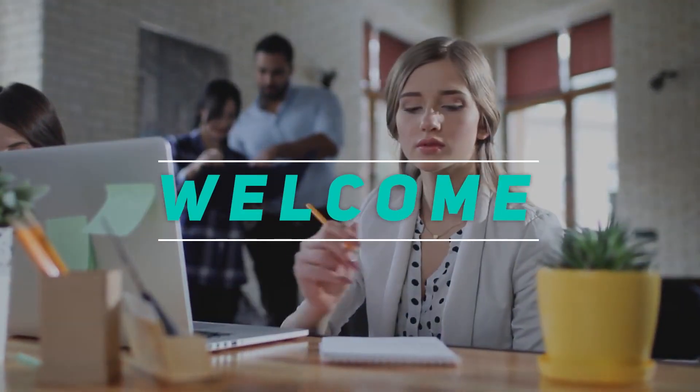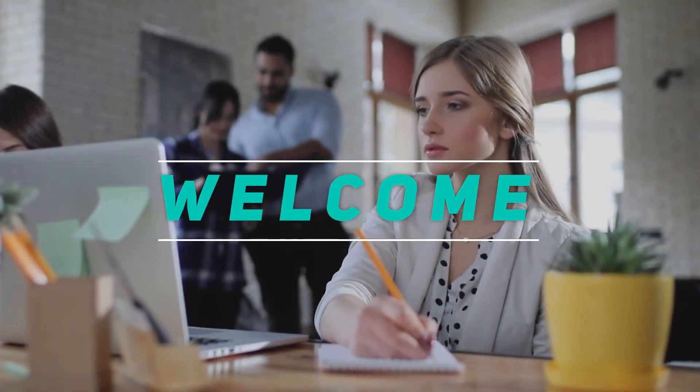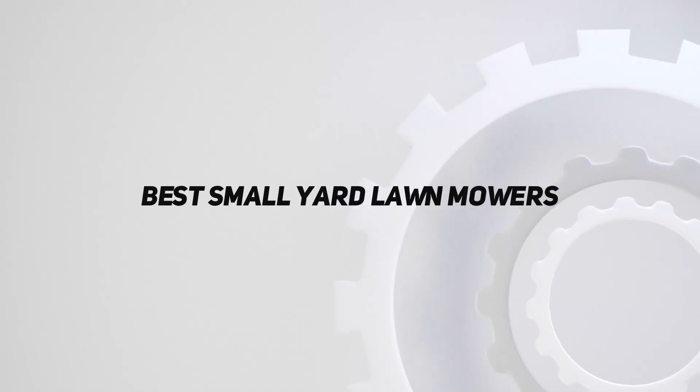Hey, welcome back to my channel. In this video, I'm going to talk about the Top 5 Best Small Yard Lawn Mowers.